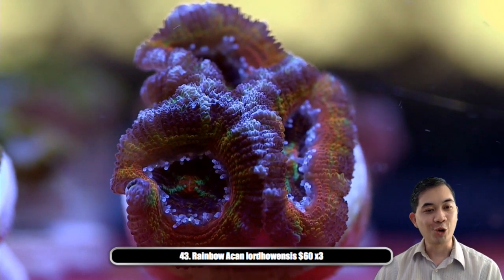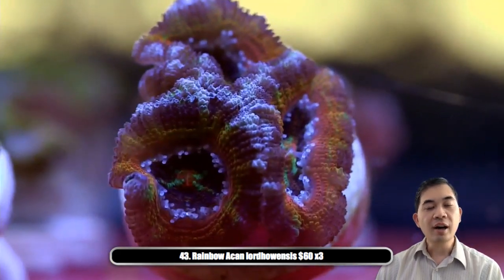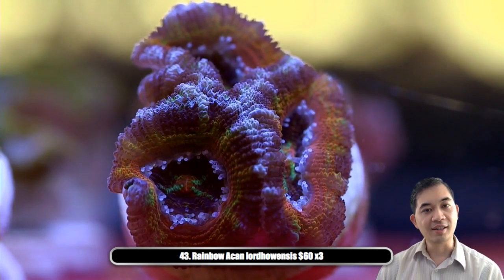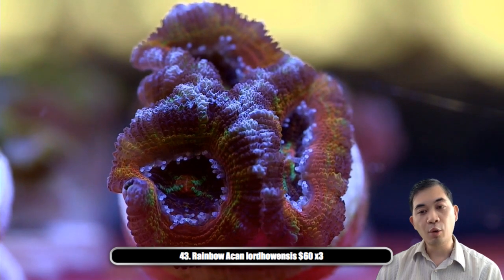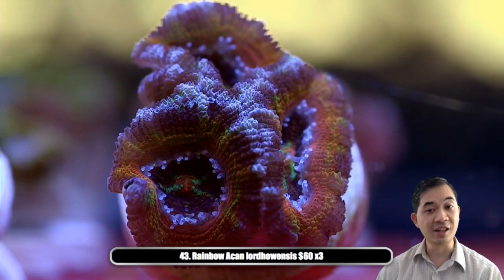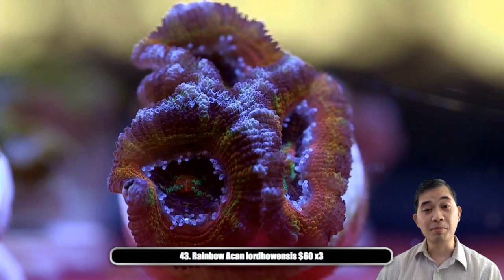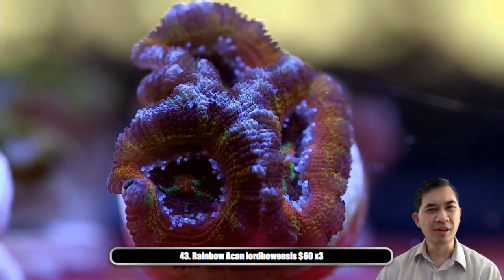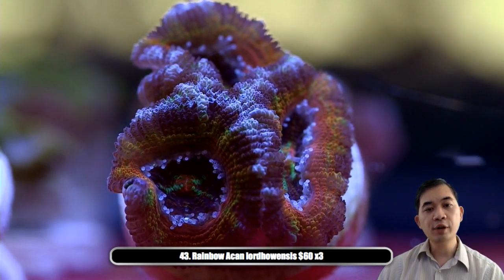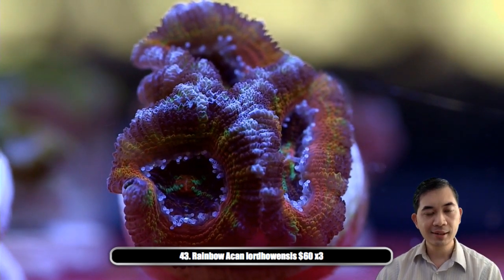Number forty-three — it's the rainbow acan lord. There are a lot of different types of rainbows out there and this is obviously a very nice example of one. I love these things — I wish I could keep them around year round; they tend to struggle for us in the summer because of the sun we get here. Right now they're looking amazing. There are three available, between three and four polyps each. If you have some success with lords and you're looking for that signature rainbow piece, these are pretty sweet.